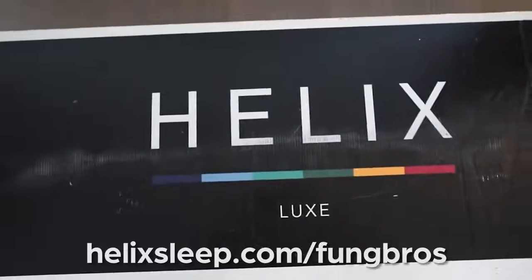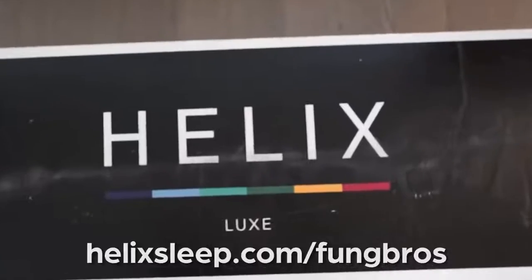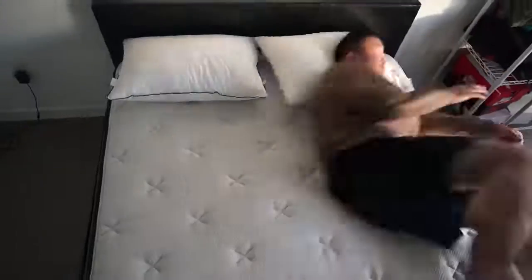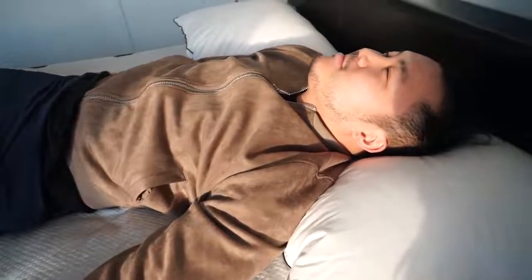I want to give a huge shout out to our sponsor, Helix. Everybody's looking for their queen in their life. Mine just happened to be a Helix mattress. They are making sure I get a good night's sleep, and they're giving you up to $200 off any purchase and two free pillows by clicking the link below.